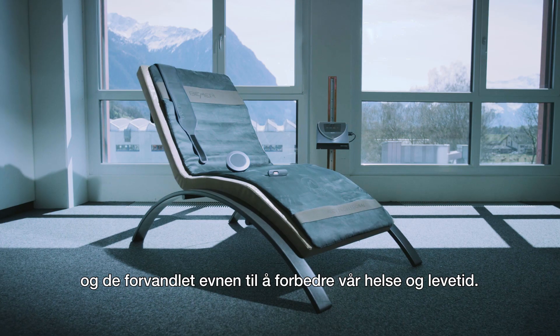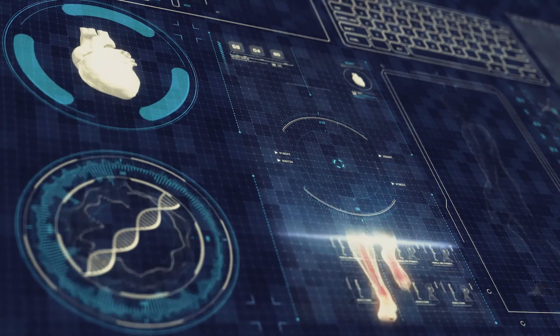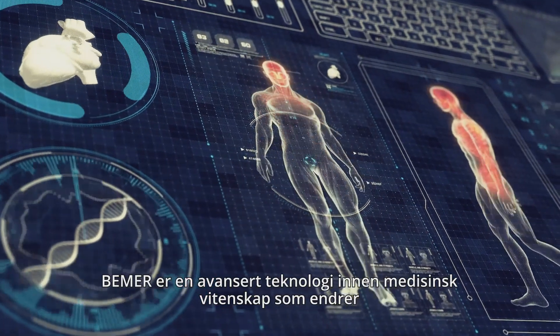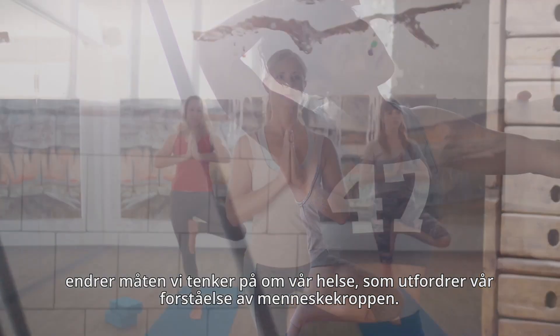BIMA is an advanced technology in medical science that is changing the way we think about our health, challenging our understanding of the human body and empowering us to reach optimal physical condition in a natural, non-invasive way.